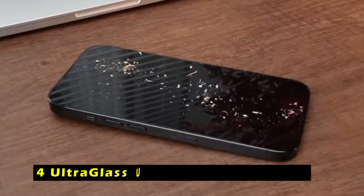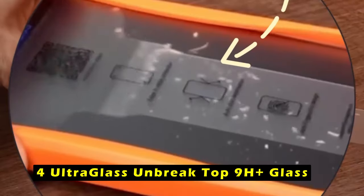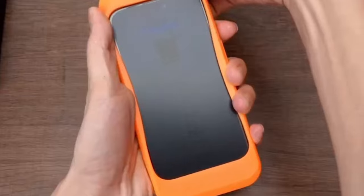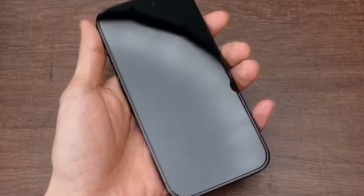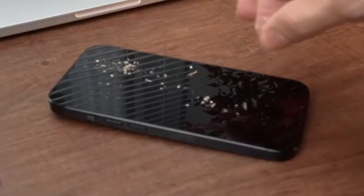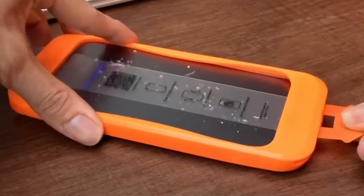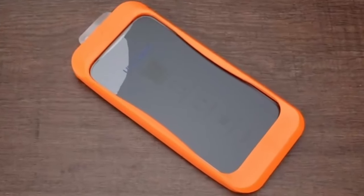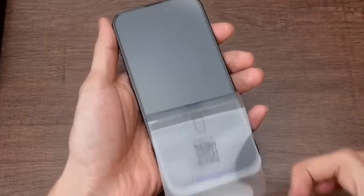At number 4 is Ultraglass Unbreak Top 9H Plus Glass. The Ultraglass Unbreak Top 9H Plus Glass is a testament to engineering excellence. Its core material, a top-grade tempered glass used in aerospace and military applications, offers unparalleled shatter resistance, scratch resistance, and durability that far surpasses traditional screen protectors.